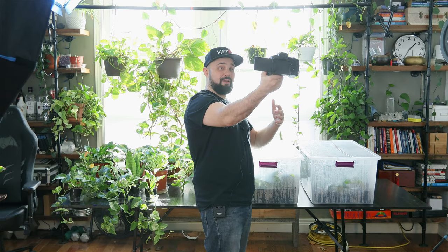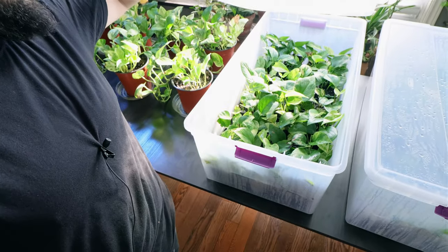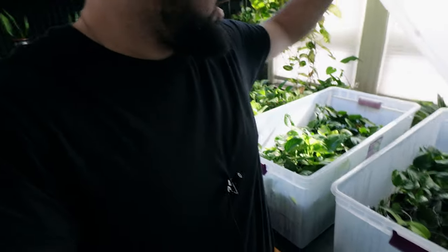Let's get into it. I've been growing plants for a while — I like plants — and when this pandemic started I invested in these two Rubbermaid containers. What I've been doing is growing some pothos in here and I sell these pothos on Facebook Marketplace. I'll take these lids off.